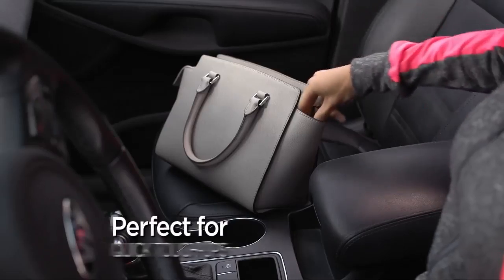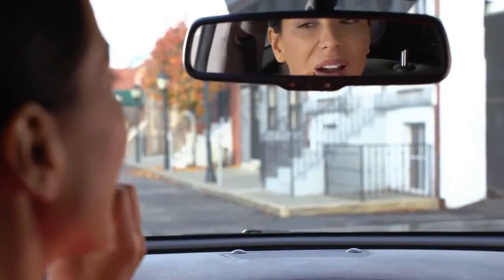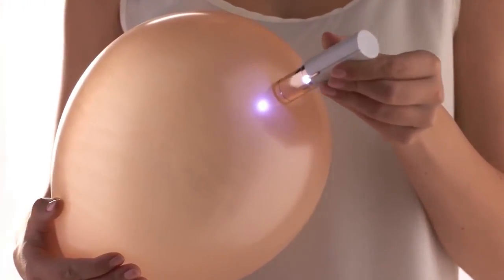Discrete and portable, so you're always prepared when hairs pop up out of nowhere, and unwanted hair won't grow back thicker. Dermatologist approved. Flawless is so effective it can remove hair from anywhere, yet gentle and safe to the touch.